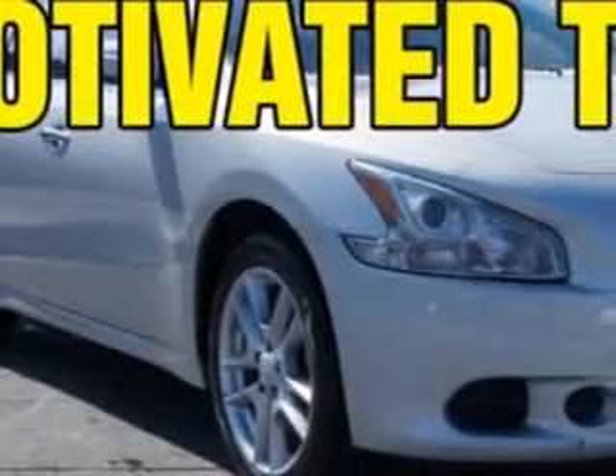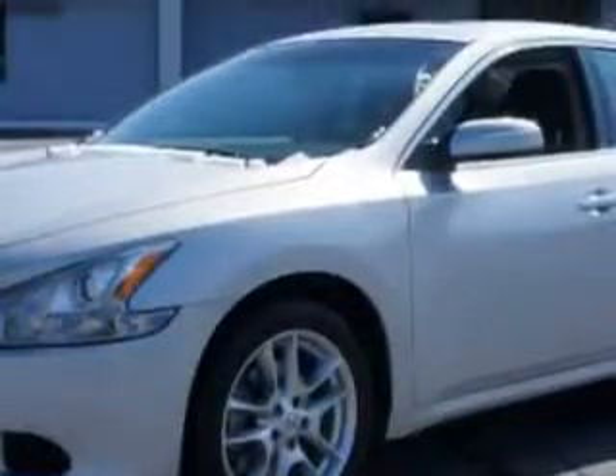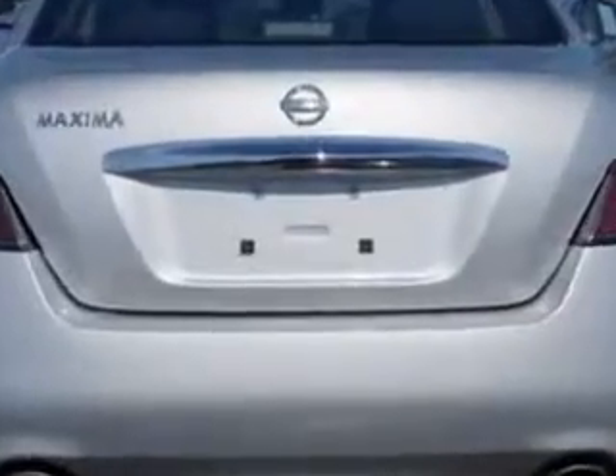Imagine driving this brilliant silver 2013 Nissan Maxima equipped with a six cylinder engine and an automatic transmission. Enjoy an impressive 26 miles to the gallon on this great car with features like auto dimming mirrors, tire pressure monitoring system, and push-button start.